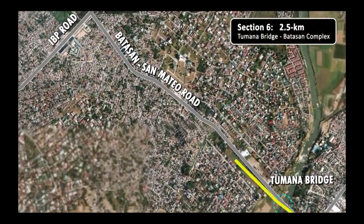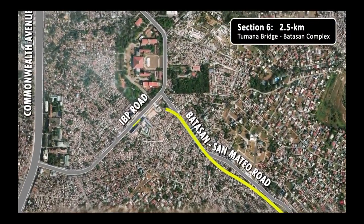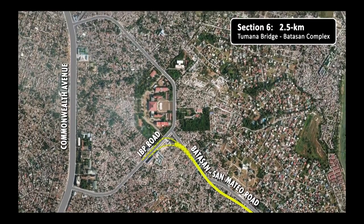Section 6 crosses the Tumana Bridge, continues parallel to the Batasan–San Mateo Road, and ends at the Batasang Pambansa Complex along the IVP Road.